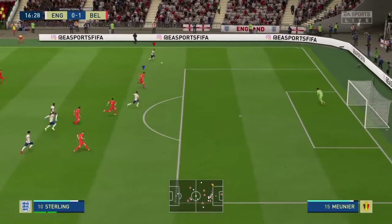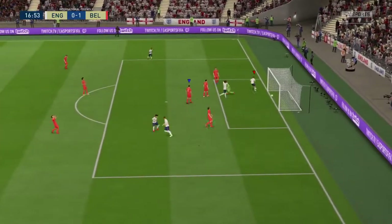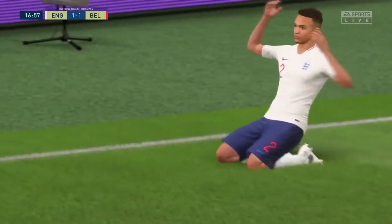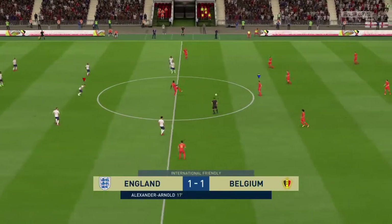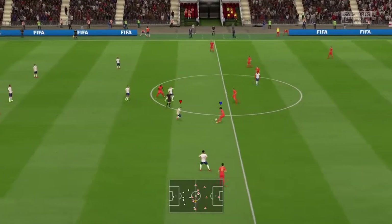Kane slips it through. Raheem Sterling this time — rather than dribbling, he's crossed it. Well, there's the equalizer! A really good start to the game — it's always thrilling when both teams show they can score. I wonder where we'll go from here. It is level — both sides have scored.